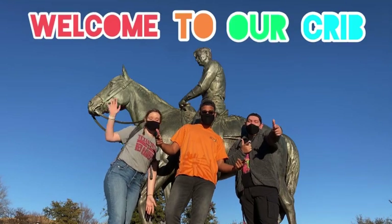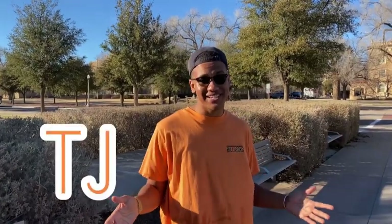Welcome to our crib! What's up Red Raiders? It's TJ, Rigo, and Molly, and today we're gonna be showing you our crib, aka Raiderland. We're gonna show you inside our dorm rooms and how we tackle dorm life and make Texas Tech feel like home. And then we're going to show you some of our favorite spots and things our campus has to offer. Let's go!